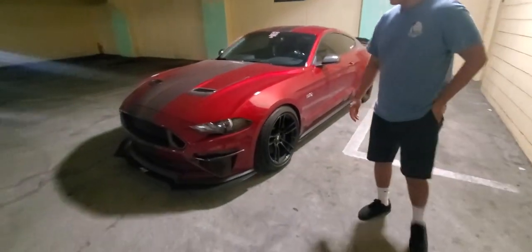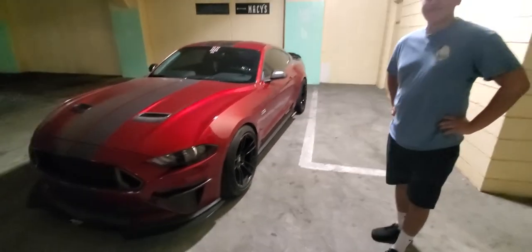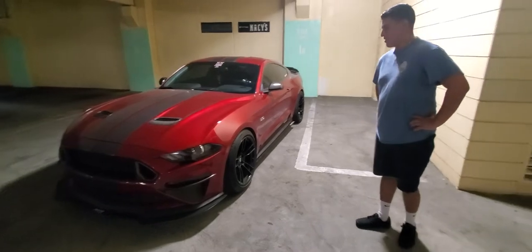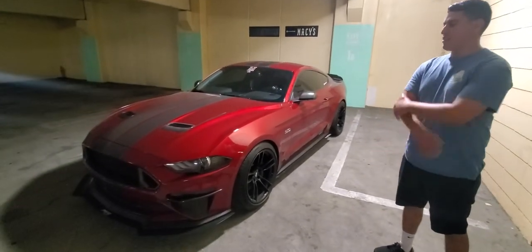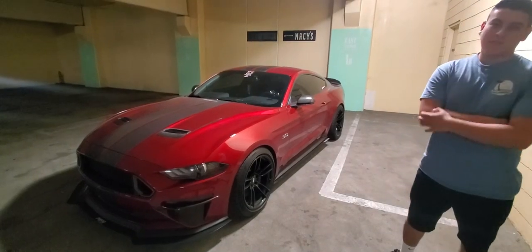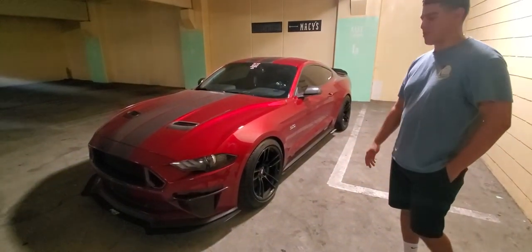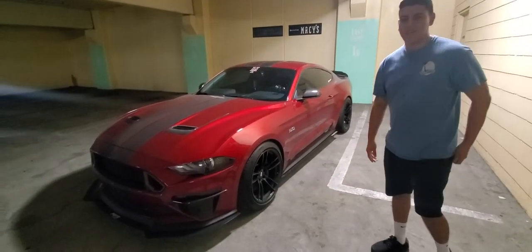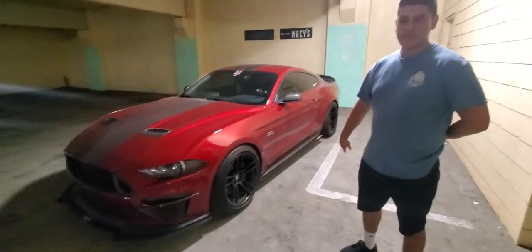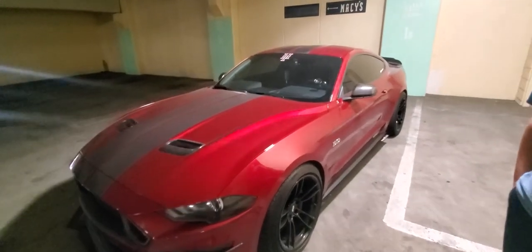So what do you have planned for this baby next? Do you have any future plans in the next few months? Nothing really drastic — just maintaining it right now. Eventually, like everyone's going to boost it somehow with a supercharger or whatever. If I were to do that, I would go with a supercharger probably. But I'm just not really in the right place financially right now, I have too many things going on. It's all in good time — whenever you're ready, that's the time to do it.